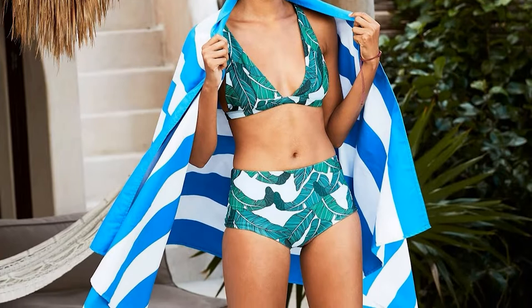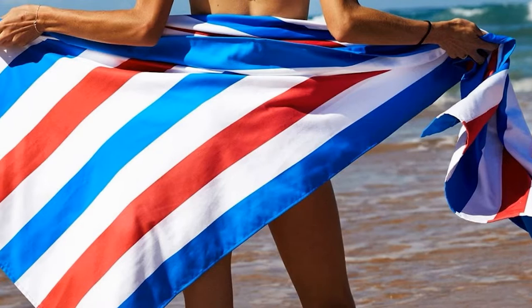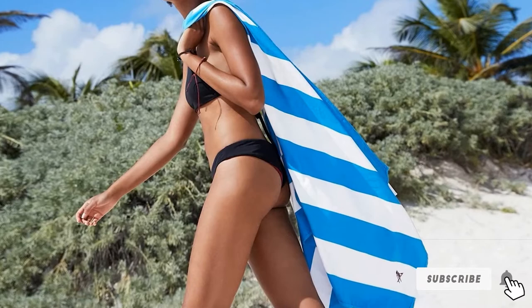Whether you prefer to cover your entire body with the towel or leave your toes hanging in the sand, Dock and Bay has your needs met. The towel is lightweight enough to not be a burden when carrying it around and sturdy enough to last you for a long time. Pack it in the pouch that comes with it when you are backpacking or camping, and you'll be pleasantly surprised by how quickly it dries.